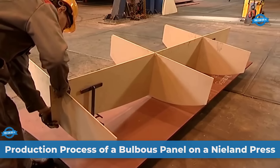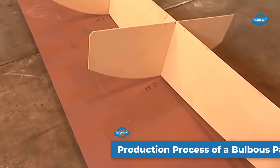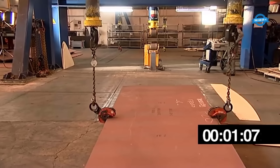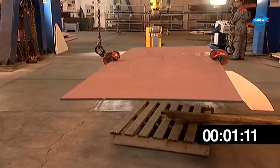The Neelan's SBP Shipbuilding Press is a specialized press designed to efficiently produce bulbous panels in shipbuilding. This advanced press combines three essential applications — bending, spot stretching, and rolling — making it ideal for shaping complex panels, including bulbous panels.